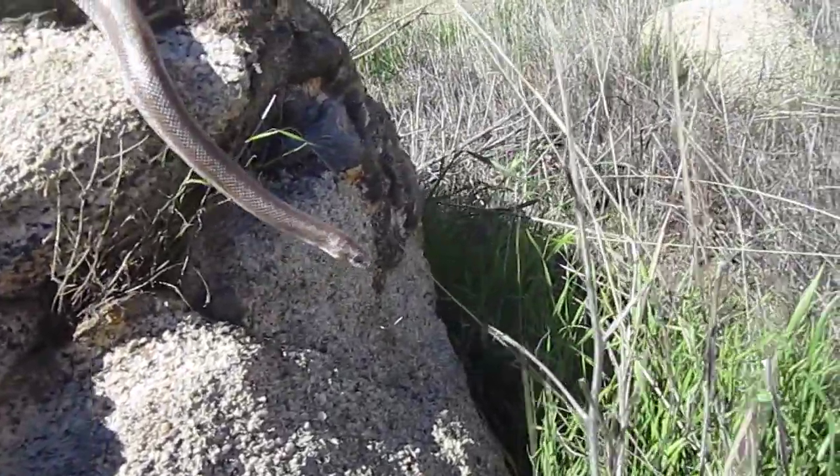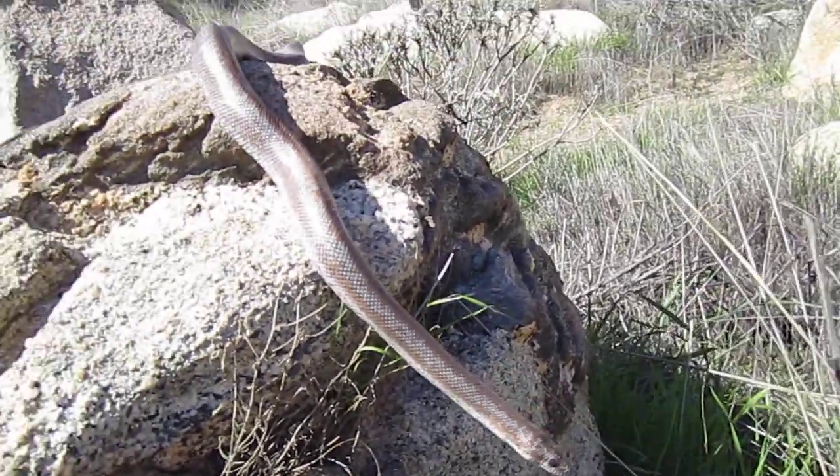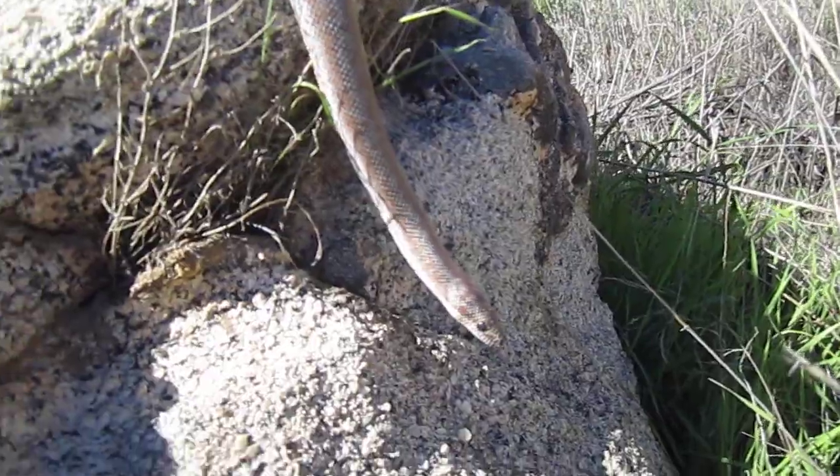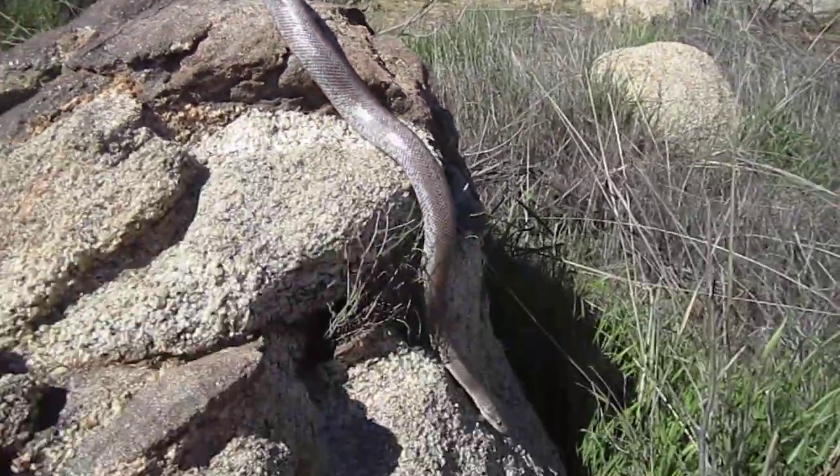And this is a skinny girl. She probably had some babies last year. A beautiful snake. What do you think, Kent? Yeah, I think she's gorgeous. Looks like a good breeder.